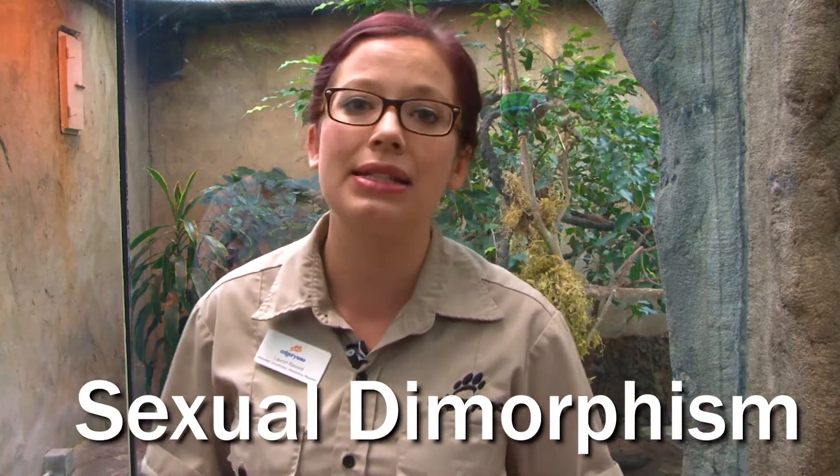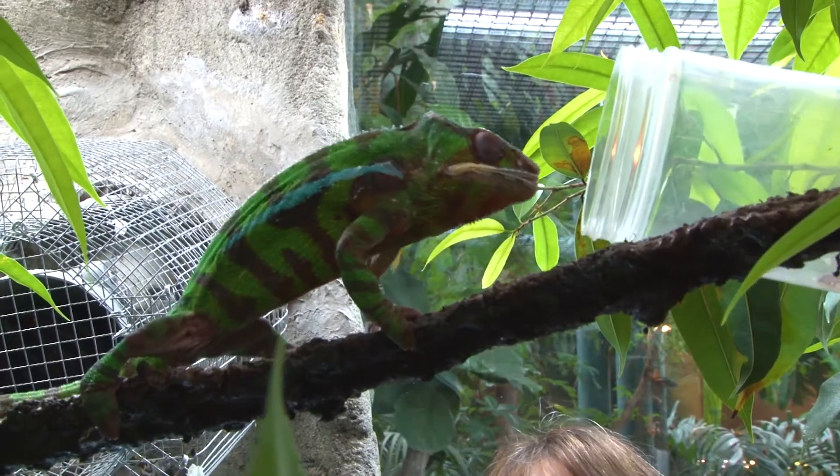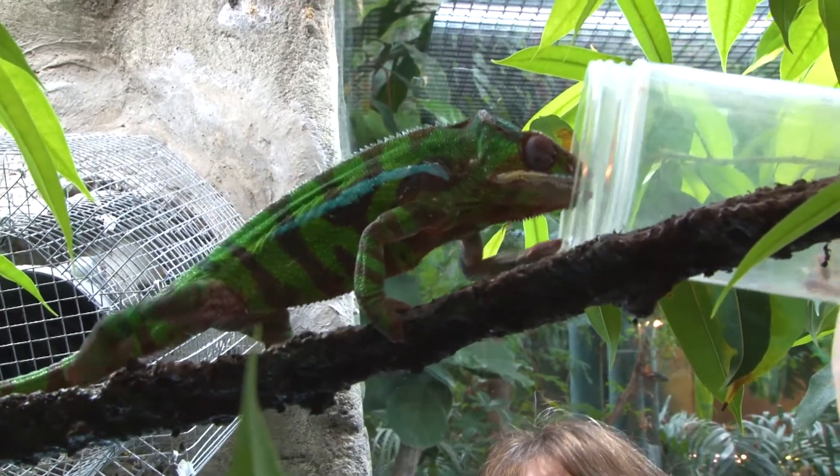If you remember watching our peacock daily dose at home, we learned what this was called — it's called sexual dimorphism. That means the males and females look different. So primarily it is the males who have the bright, showy colors.